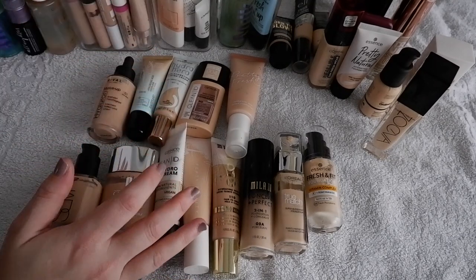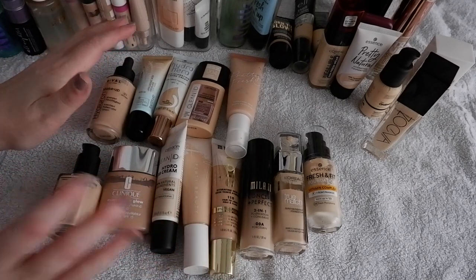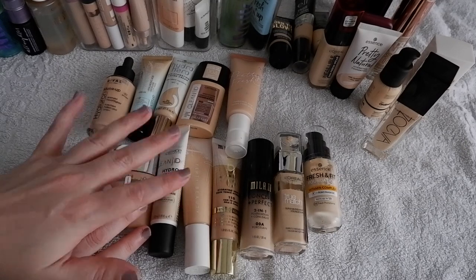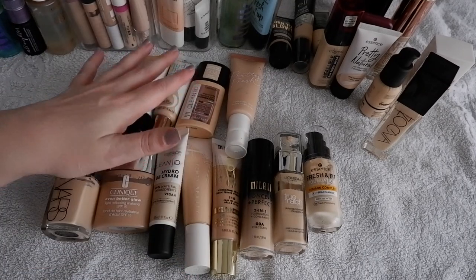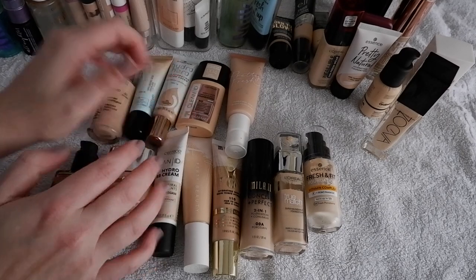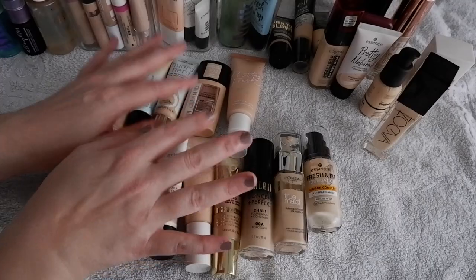So those are all of the foundations I decluttered. We decluttered my primers, my concealers, my setting sprays, my powders — all of the base products have been decluttered. If you'd like to see me putting things back into drawers and reorganizing my makeup collection after my declutter, then definitely stay tuned. Once all of my declutters are up, that's a video I'm going to be filming for you as well. This is only the first out of five declutters, so I hope you'd like to come back and join me again. Thank you so very much for watching today's video. Give it a thumbs up if you liked it, subscribe if you'd like to see more — I make three new videos a week. Take care, everybody. Have a good day. Bye!